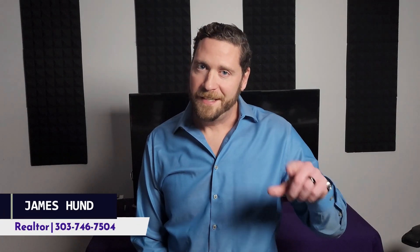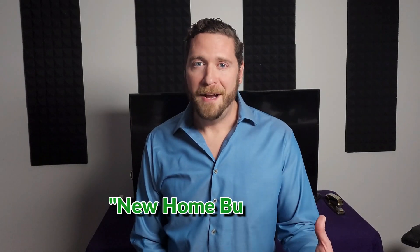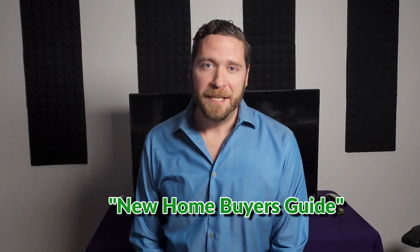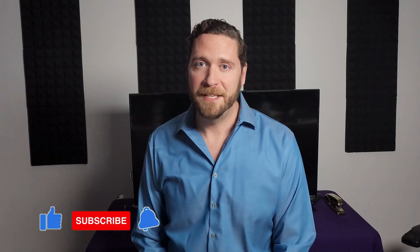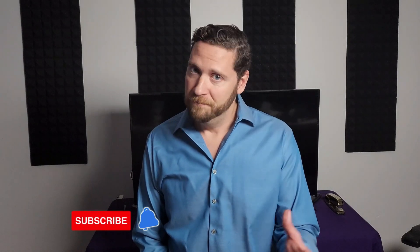If you're ready to start the process of buying a home in the Denver area, I would be honored to assist you and guide you through finding your dream home. Please don't hesitate to reach out to me, James Hund, at 303-746-7504. If you leave a comment with the message 'New Home Buyer's Guide,' I'll send you a free guide to help navigate the home buying process. And don't forget to like, comment, and subscribe for more helpful tips on the Denver real estate market. Even if you're in another market, I'd be happy to help.